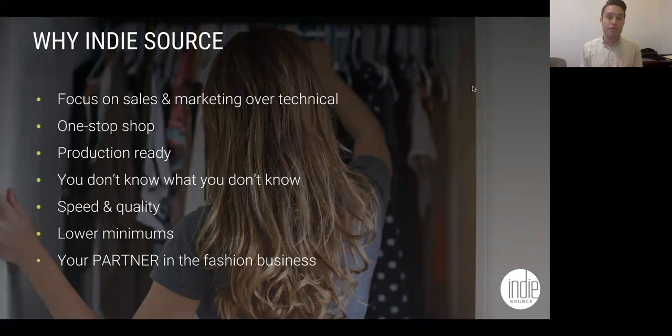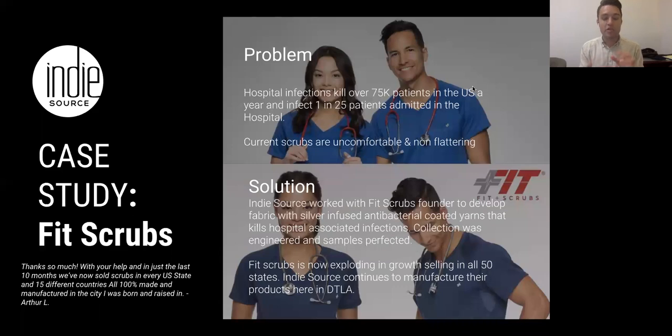Lower minimums — if you talk to Chinese companies or Bangladesh, their minimums are typically around 1,000 or 2,000 per color. That's not a smart move if you're just getting started. You want to produce here, and as you scale and reach a point where it makes sense, then you can move overseas. In the beginning, it's not a good decision to produce overseas — you have massive risk. And the last reason is that we're your partner. We're looking for long-term relationships. A number of you are going to call us, and not everybody is going to be a fit.